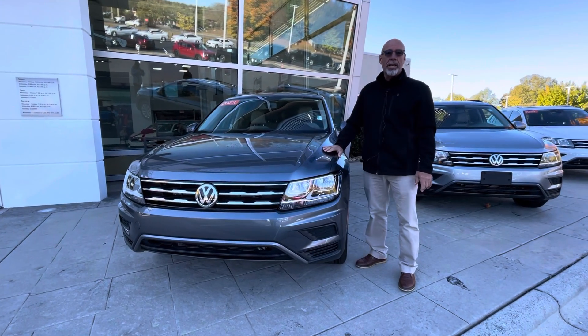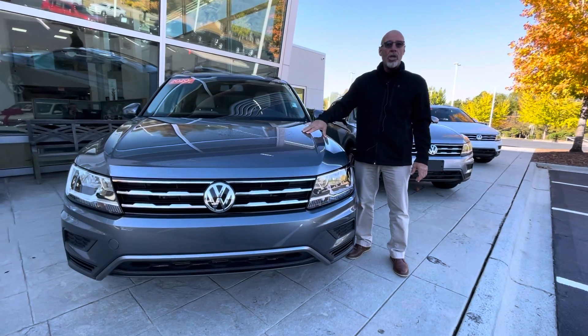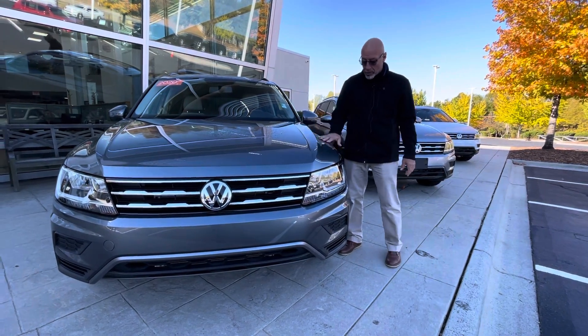Good morning Hassan. This is Craig at Carolina Volkswagen. This is the 2020 Tiguan S all-wheel drive that you inquired about. This one only has 6,800 miles on it.